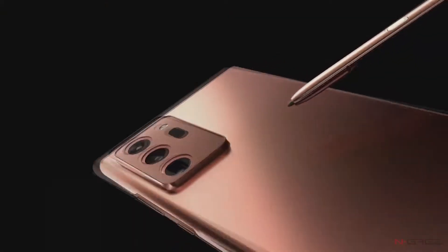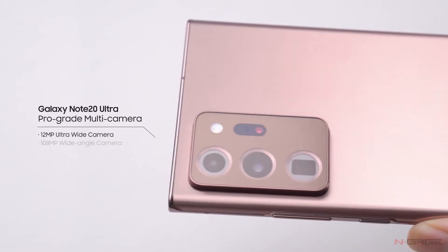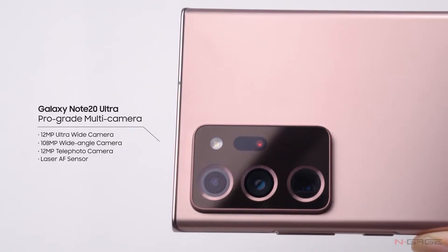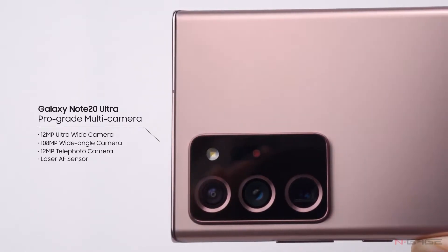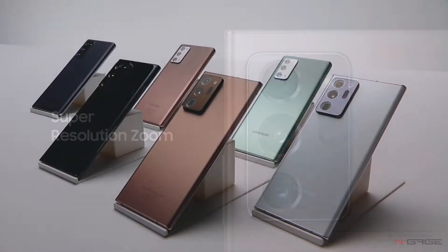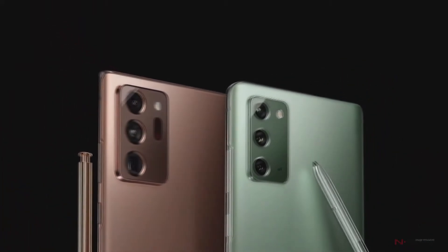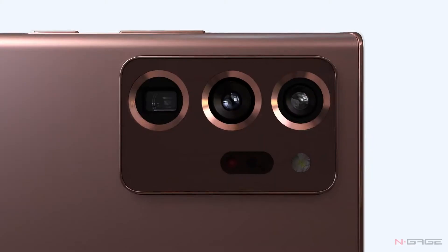The Note 20 Ultra features a 108-megapixel main camera with 50x zoom, a 12-megapixel ultra-wide camera, and a 12-megapixel telephoto camera. The standard Note 20 features a 12-megapixel main camera and a 12-megapixel ultra-wide apart from the 64-megapixel telephoto camera. Both camera modules are powered by optical image stabilization, which improves video recording stability and enhances low-light shots.